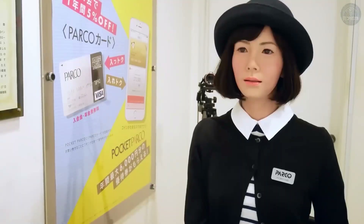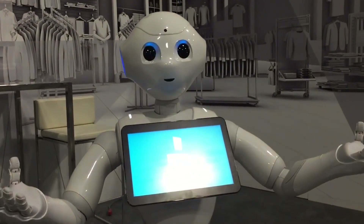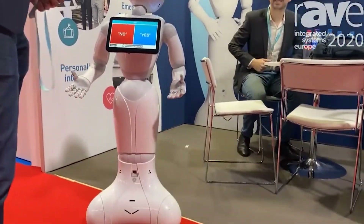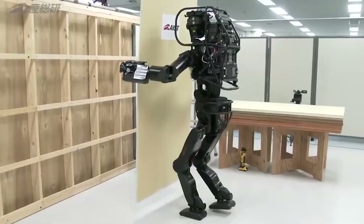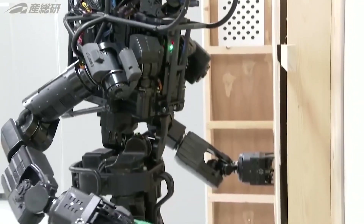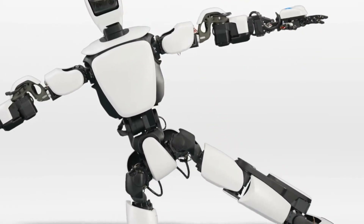Other humanoid robots worth knowing: Pepper by SoftBank Robotics, a friendly robot designed for customer service that can recognize emotions and interact with people in retail or hospitality settings. HRP-5 by AIST, focused on manual labor, can perform tasks like heavy lifting or assembling furniture with impressive precision. And THR-3 by Toyota, a telepresence robot that allows a user to control it remotely as if they were physically present.